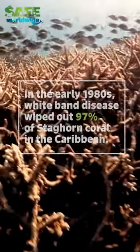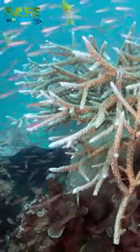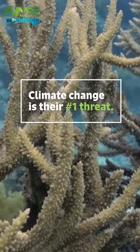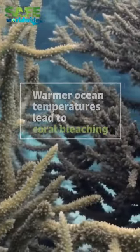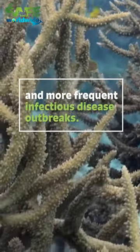In the early 1980s, white band disease wiped out 97% of their presence in the Caribbean. And now, climate change is their number one threat. Warmer ocean temperatures lead to coral bleaching and more frequent infectious disease outbreaks.